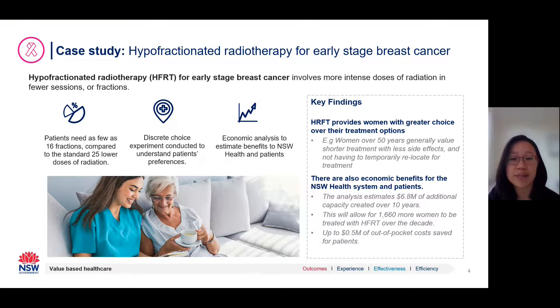The discrete choice experiment examined the factors likely to influence a woman's choice in choosing either hyperfractionation or non-hyperfractionation following breast conserving surgery. Key findings were that women aged over 50 years were more likely to prefer hyperfractionation, as they placed more importance on not having to temporarily relocate and preferred shorter treatment times with fewer side effects. Women under 50 had a preference for fewer treatment days, less local side effects, and fewer disruptions to their normal day-to-day activities. By eliciting these preferences, the discrete choice experiment has been powerful in informing how New South Wales Health can frame the hyperfractionation initiative to increase uptake by these cohorts.